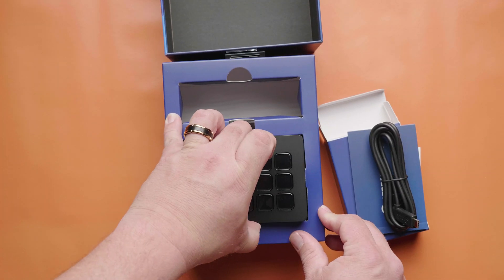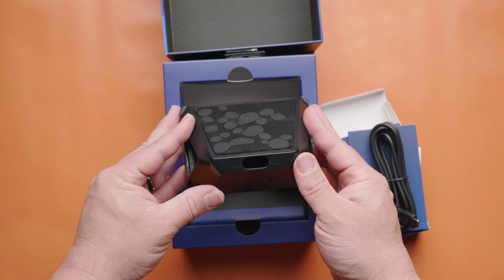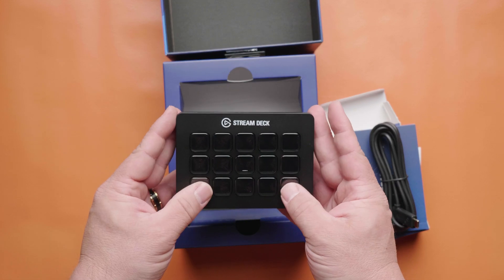The Stream Deck was first introduced in 2017, and it was targeted towards streamers that wanted to automate and simplify their tasks for their streams. Fast forward eight years later, this device can provide any creator with the life hacks you wouldn't have thought existed.